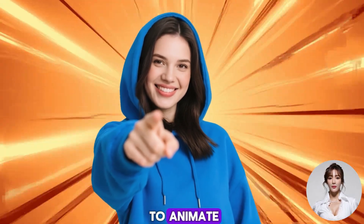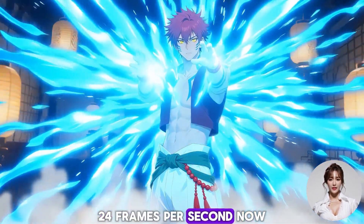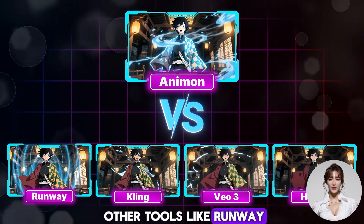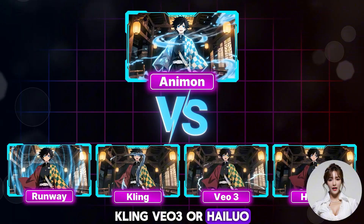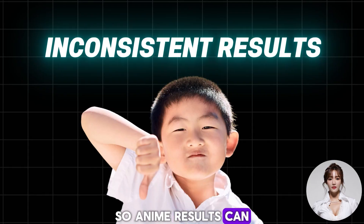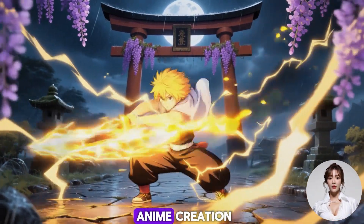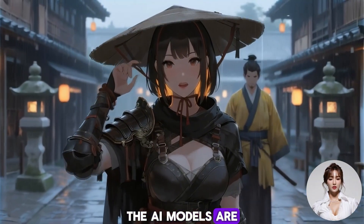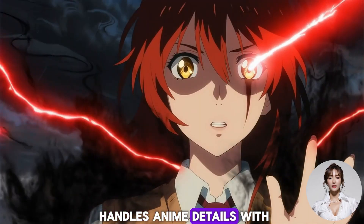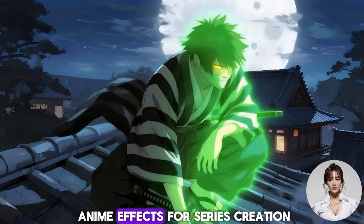When you're ready to animate, the image-to-video feature delivers smooth 1080p, 24 frames per second. You might be wondering how this compares to other tools like Runway, Kling, VO3, or HILUO. Those platforms are designed for more general video generation, so anime results can feel inconsistent. Animon solves this because it's purpose-built for anime creation. The AI models are trained specifically on anime aesthetics and storytelling conventions, delivering the most professional anime effects for series creation.